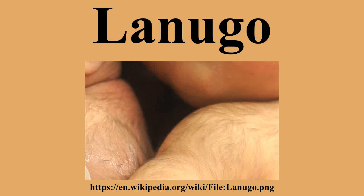Lanugo is very thin, soft, usually unpigmented, downy hair that is sometimes found on the body of a fetus or newborn baby.